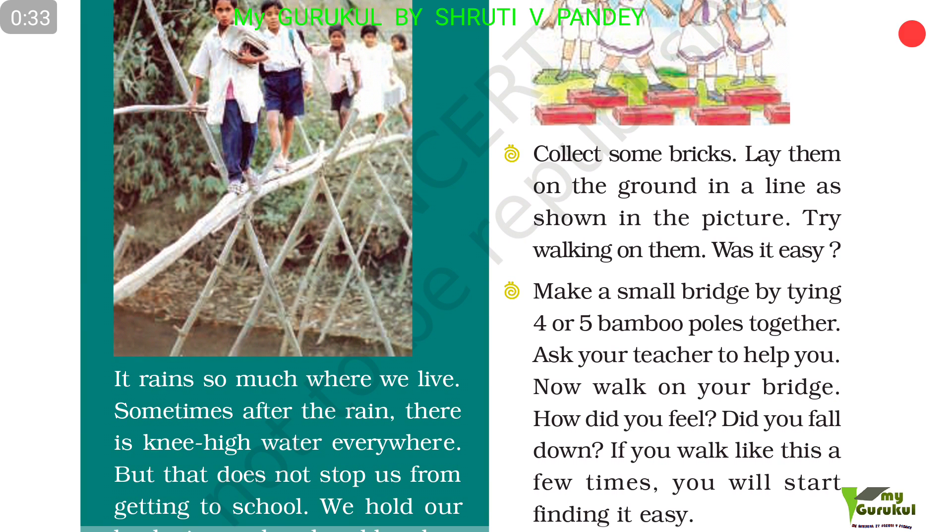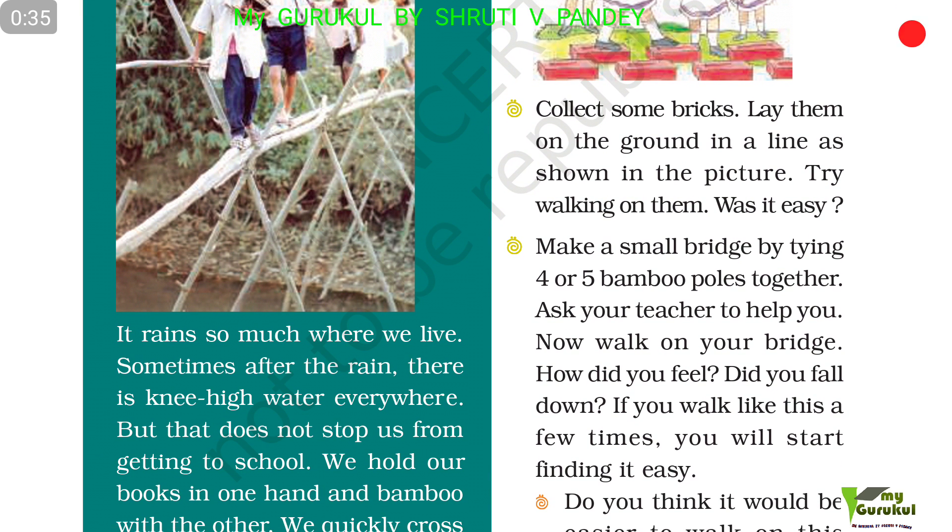How did you feel? Did you fall down? If you walk like this a few times, you will start finding it easy.